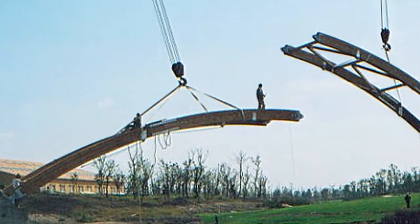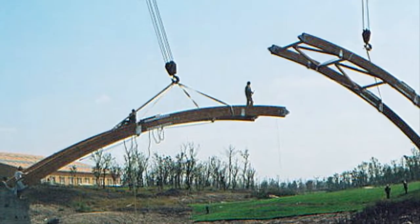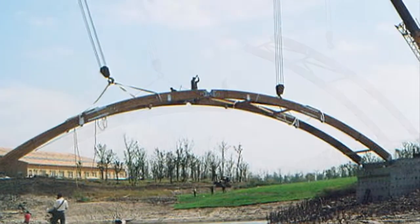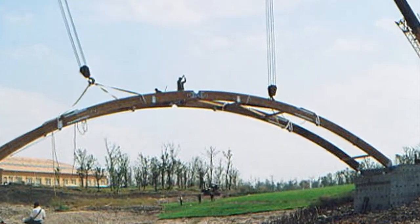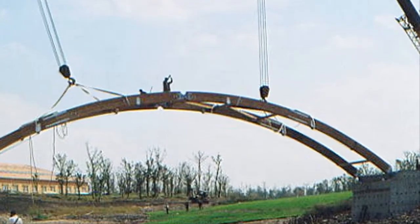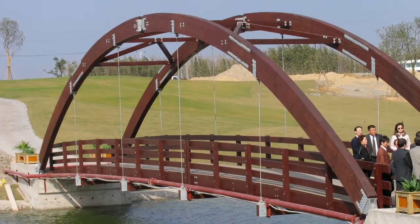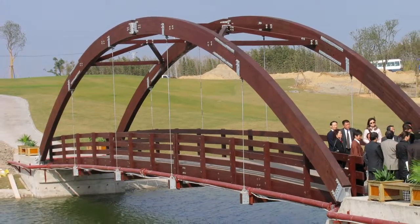The Shishan Pedestrian Bridge represents the first modern timber bridge ever built in China. This three-hinged arch bridge was sold and designed by Western Wood Structures, fabricated in our shop, pressure treated, and shipped to the site near Shanghai. We also provided a superintendent to oversee the installation.